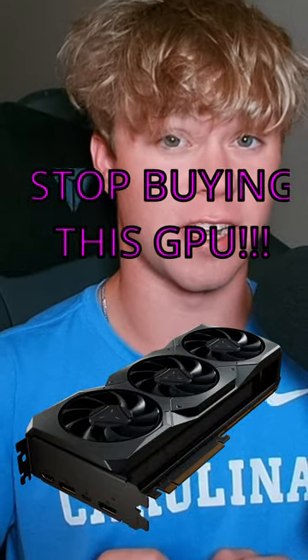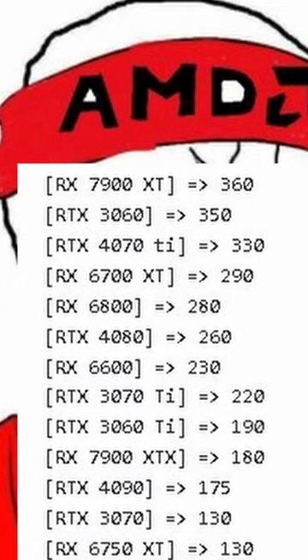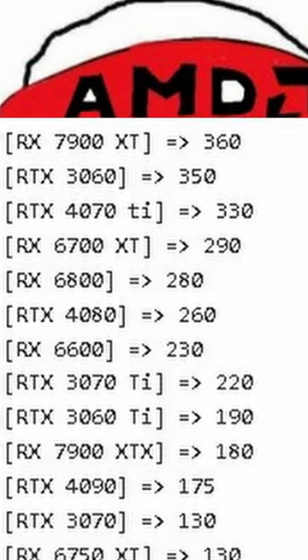Stop buying the 7900 XT. It was said that last week the most popular graphics card out was the RX 7900 XT. This graphics card is a terrible value even with price cuts, and what you should be buying instead is spending a little bit more for the 7900 XTX, or if you're looking for Nvidia, something like a used 3090 Ti. The 7900 XT is not a good value and something I would not recommend.